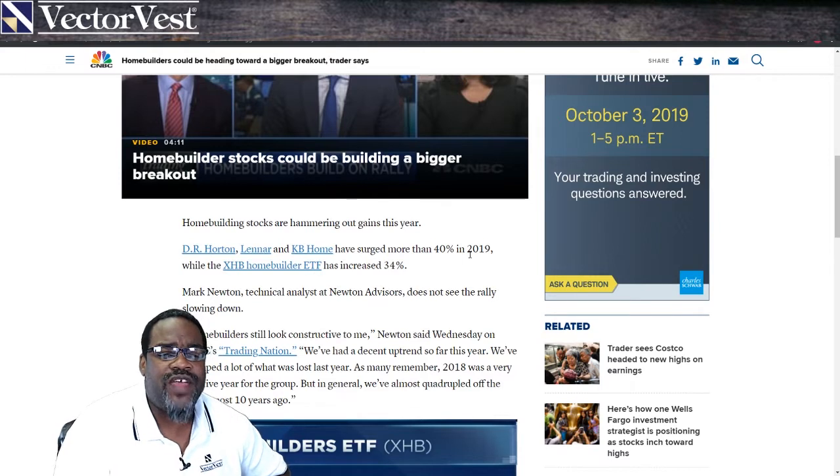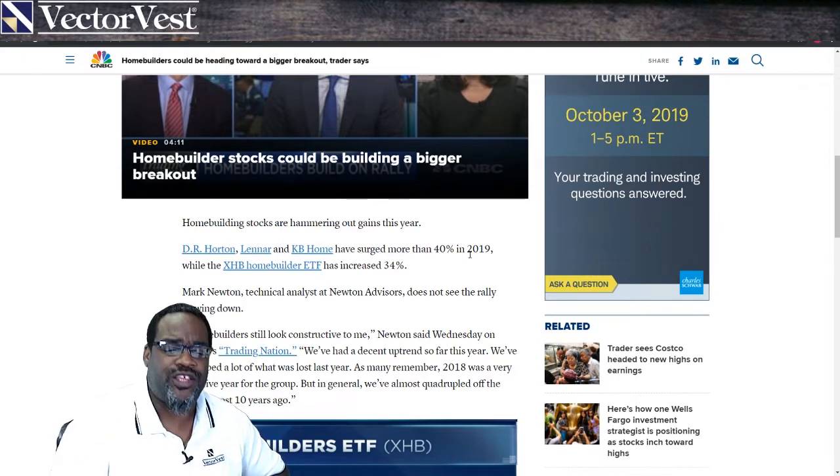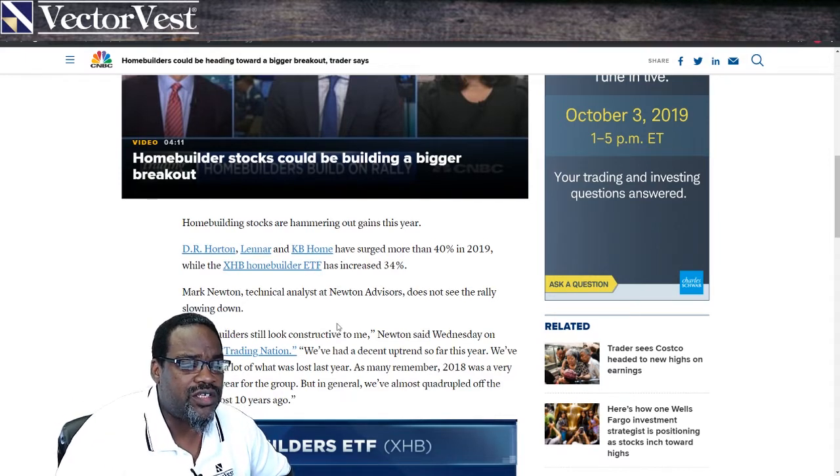I'm going to show you where VectorVest is already ahead of the story. Home builders still look constructive, according to Mark Newton, who said on Wednesday on Trading Nation: we've had decent uptrends so far this year and we've recouped a lot of what was lost last year. As many remember, 2018 was a very negative year for this industry group.